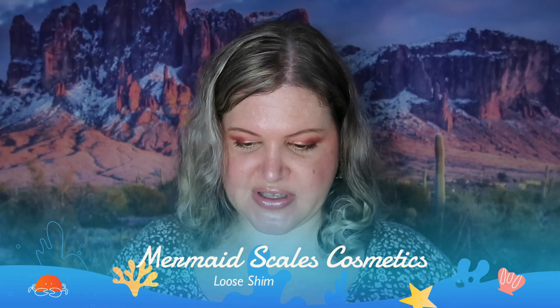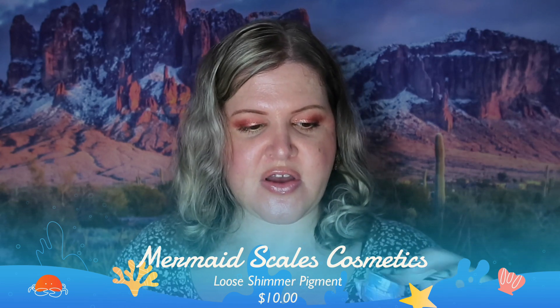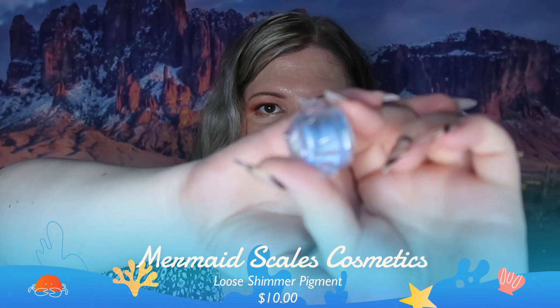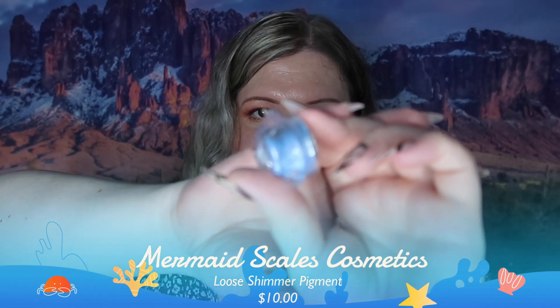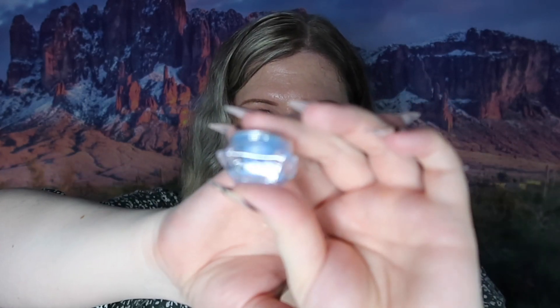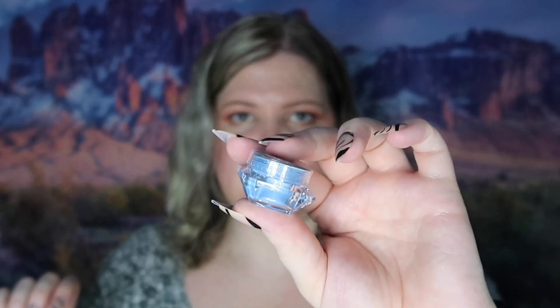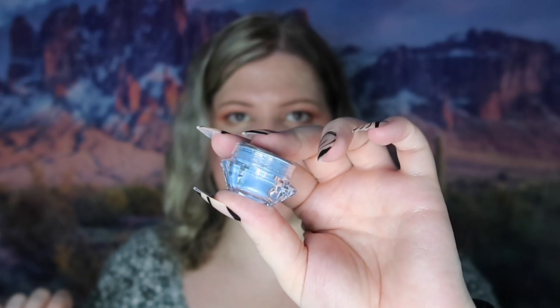The next thing we have is loose pigment by Mermaid Scales Cosmetics, which retails for $10. I'm not going to open it because every time I open a loose pigment or glitter I get it everywhere and I don't feel like making a mess. But you can see it's a really pretty blue color with a bit of shimmer — very nice.